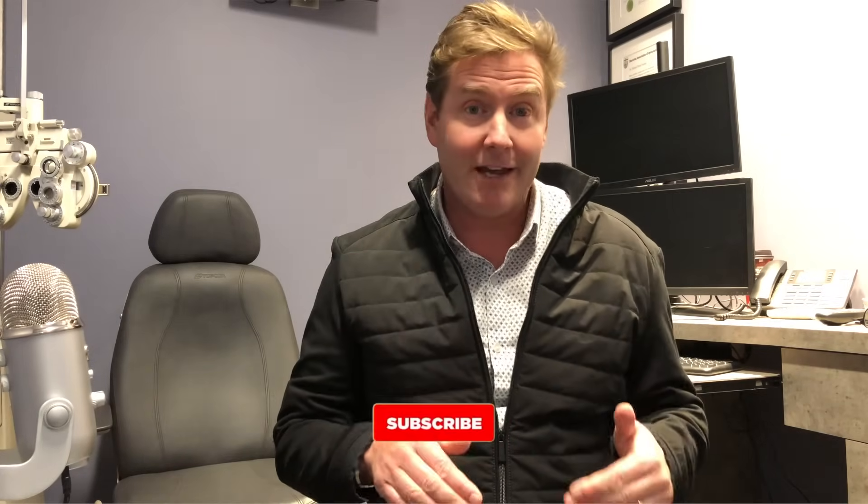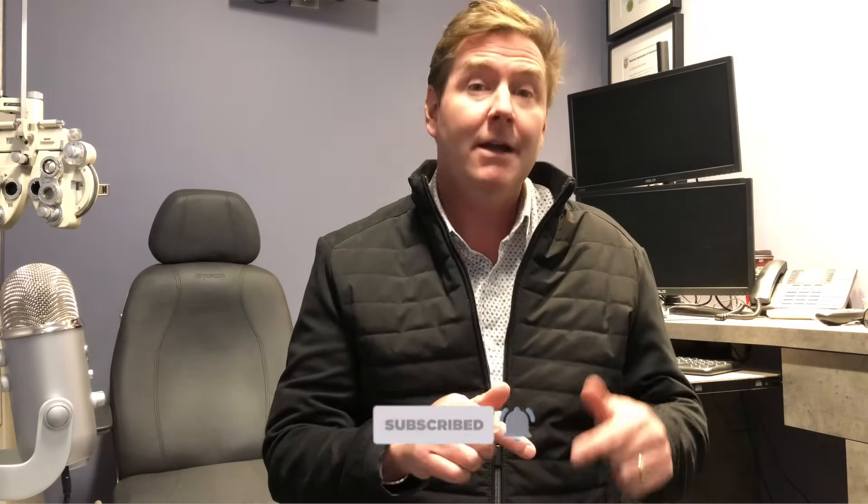There are more interesting videos like this that you can watch right here. Make sure you hit the subscribe and bell button, and have a great optometry day. We'll see you next time.